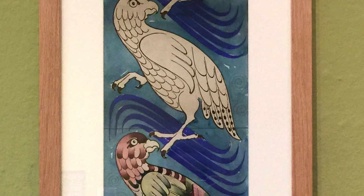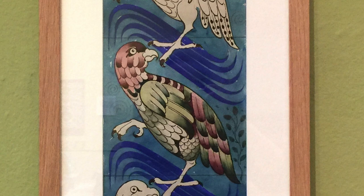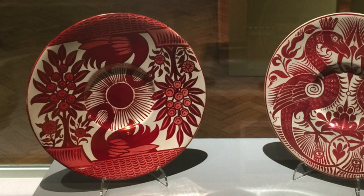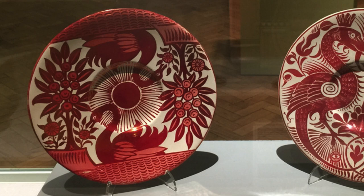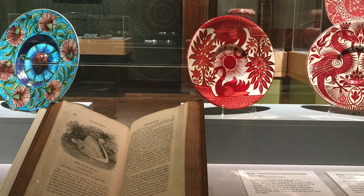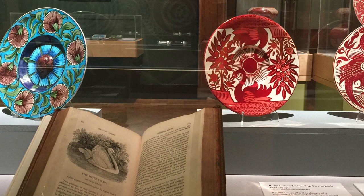Parrots also feature in this watercolour, which de Morgan painted on squared paper to help him work out the pattern repeat. Animals and birds appear a great deal on de Morgan's ceramics. This case includes a luster plate decorated with swans — the top and bottom halves of the plate mirror each other, with the swans swimming around a central sun. De Morgan admired the illustrations of Thomas Bewick, the great northeast wood engraver and naturalist, and Bewick's swan seems to have been the inspiration for de Morgan's plate.